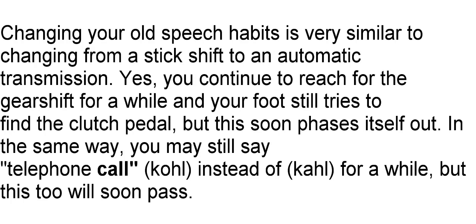Changing your old speech habits is very similar to changing from a stick shift to an automatic transmission. Yes, you continue to reach for the gear shift for a while and your foot still tries to find the clutch pedal, but this soon phases itself out. In the same way, you may still say "telephone coal" instead of "call" for a while, but this too will soon pass.